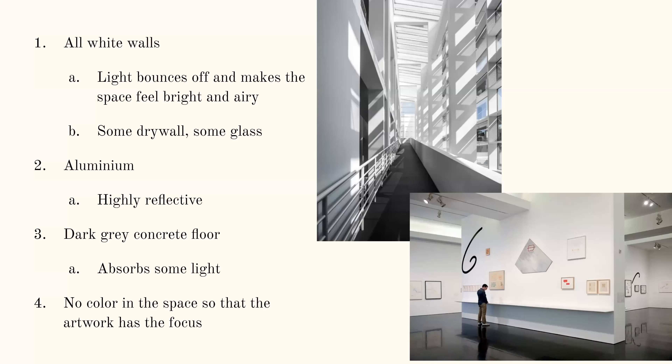Some of the materials in the space: there's a lot of white — pretty much all the walls are white. Some of them are just drywall, some are glass, so there's a little different reflectivity. But all the white walls really allow the light to bounce and make the space feel really bright and airy. There's aluminum in the space, which is a little more reflective, but then there are dark gray concrete floors that are somewhat reflective but also absorb a lot of light. There's no other color in the space except for the art, to allow the art to have all the focus and provide color in the space.